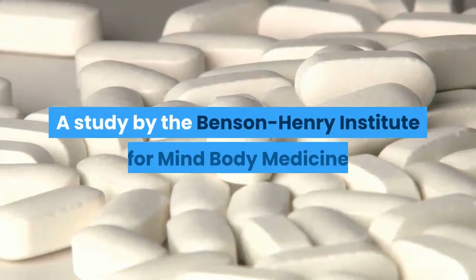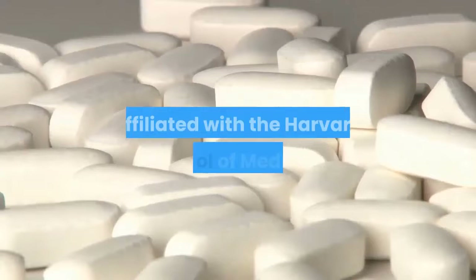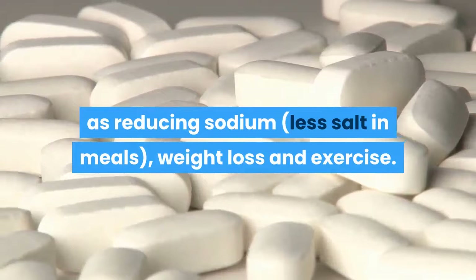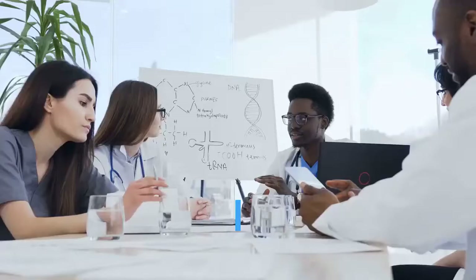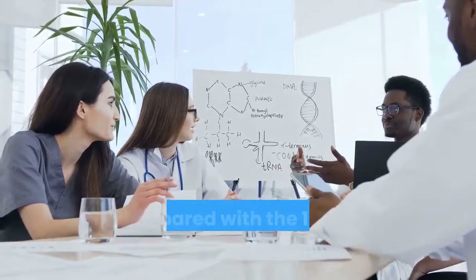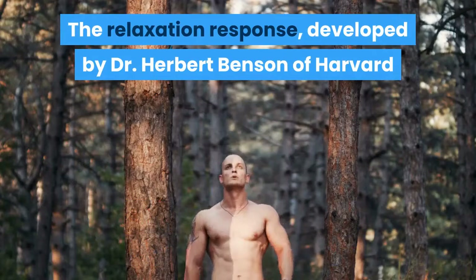A study by the Benson Henry Institute for Mind Body Medicine of the Massachusetts General Hospital, affiliated with Harvard Medical School, compared a stress management technique called the relaxation response against lifestyle changes such as reducing sodium, losing weight, and exercising. Blood pressure decreased more with the relaxation response technique, and 32% of volunteers in that group were able to remove an antihypertensive drug, compared with only 14% in the traditional lifestyle group.